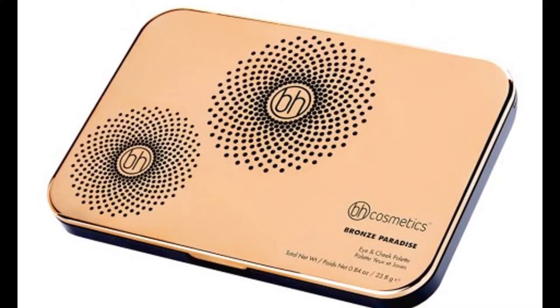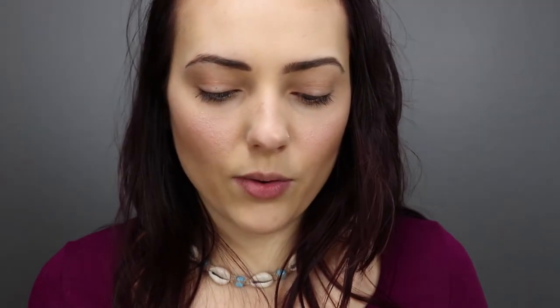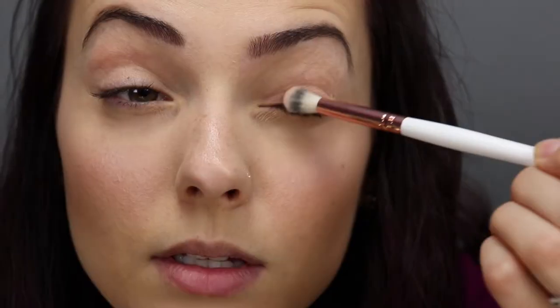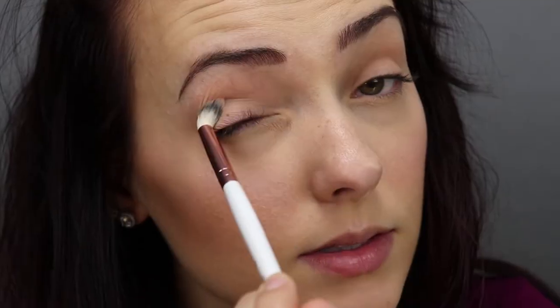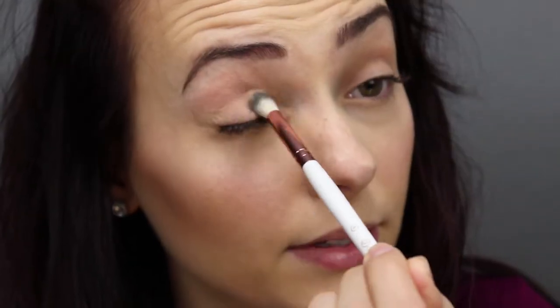Anyway, back to the eyeshadow. I'm going to go ahead and use BH Cosmetics in Bronze Paradise. I don't normally use peach, but this one looks really pretty. I forgot to put on my eyeshadow primer — but this is what I mean: I'm happy I put on my foundation first because it helps me get an even layer on my eyelid. It looks just like your natural skin. I love this.